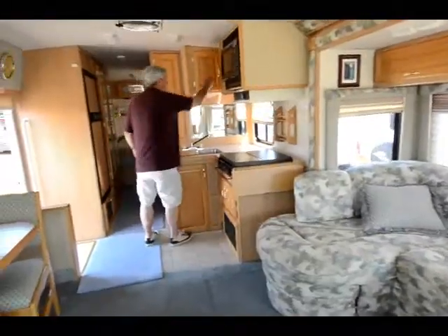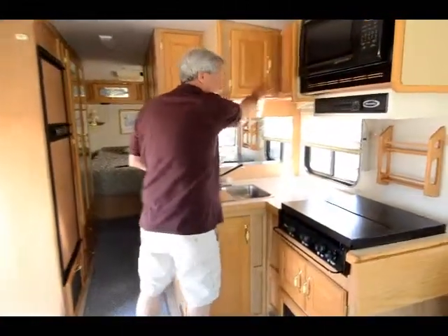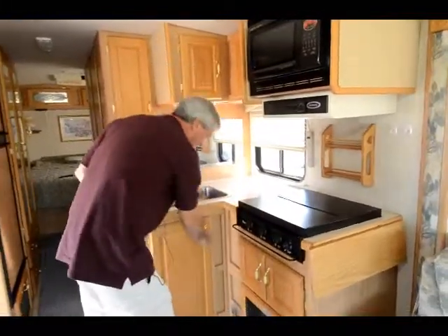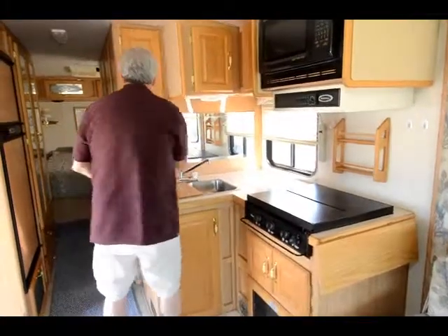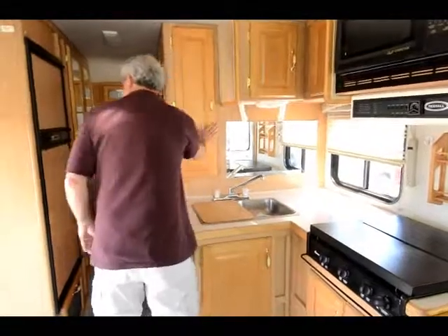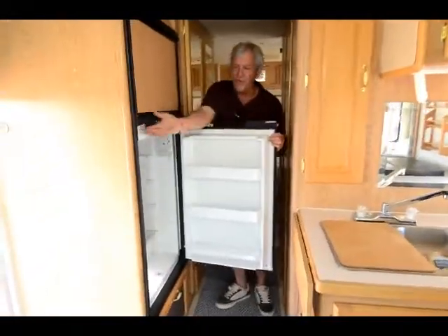Stainless steel sinks. Good kitchen storage. Microwave oven. Convection oven. Gas cooktop. Beautiful storage. Adjustable shelves in the pantry area.